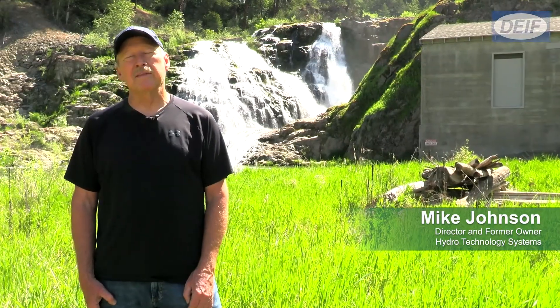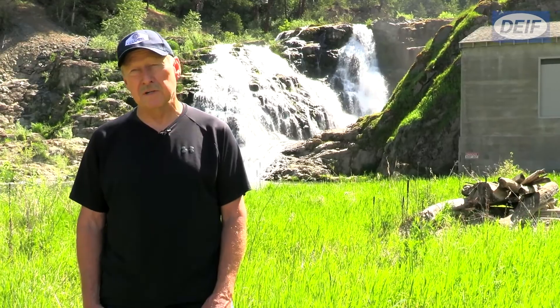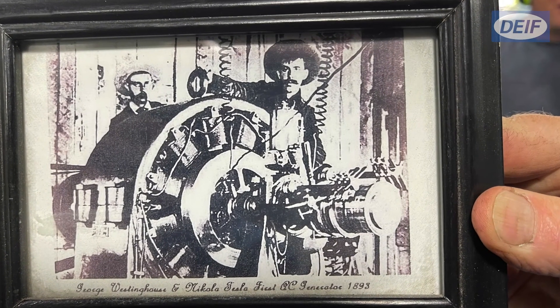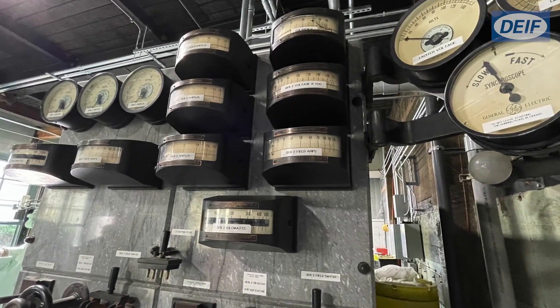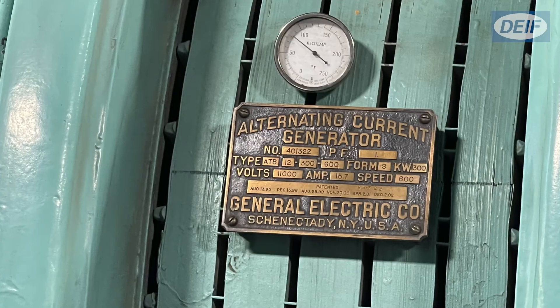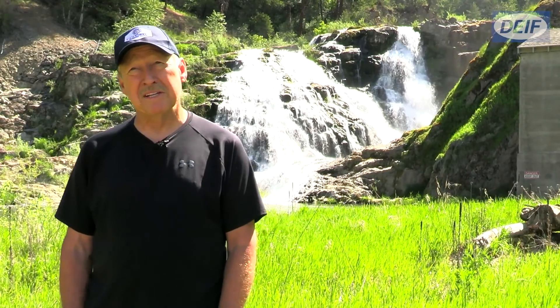It's got a long history — this is a very old plant. The first use of electrical generation here was in 1906, and the hydroelectric development as a whole is considered to be the oldest continuously operating water power site west of the Mississippi in the United States.